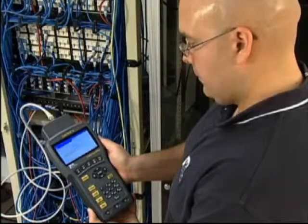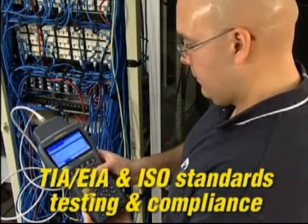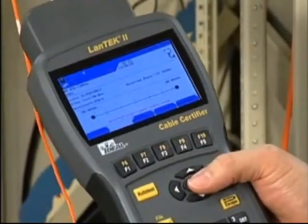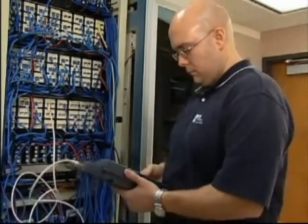Cable certifiers, like the Lantec 2, perform the tests required by TIA, EIA, and ISO standards to certify these cable categories. They also provide for storage of test data, power meter and light source fiber optic testing, and must meet or exceed accuracy levels determined by international standards organizations.